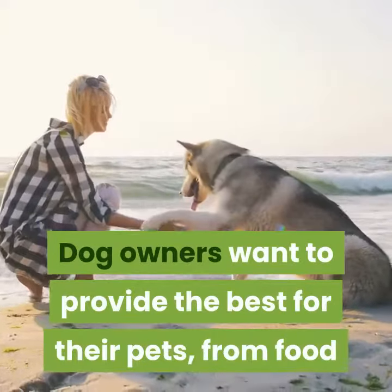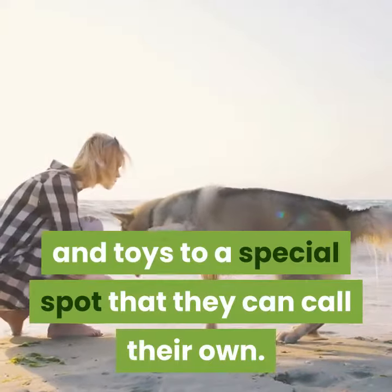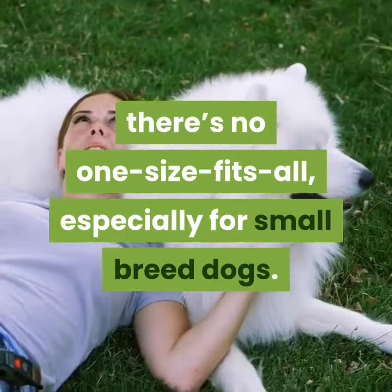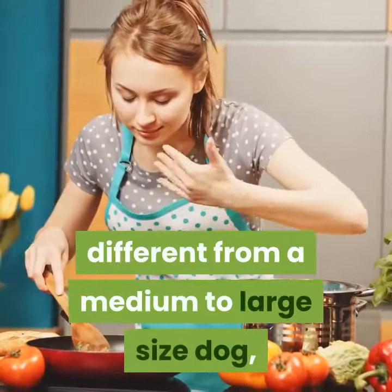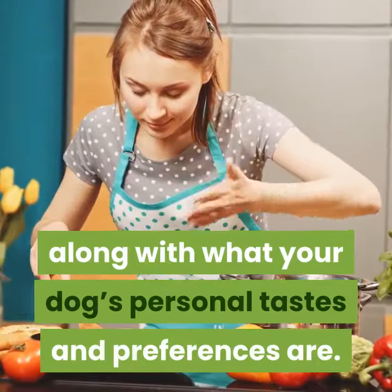Dog owners want to provide the best for their pets, from food and toys to a special spot that they can call their own. When it comes to choosing a pet bed, there's no one size fits all, especially for small breed dogs. To find the best dog bed for a small dog, you need to consider what makes a small dog different from a medium to large size dog, along with what your dog's personal tastes and preferences are.